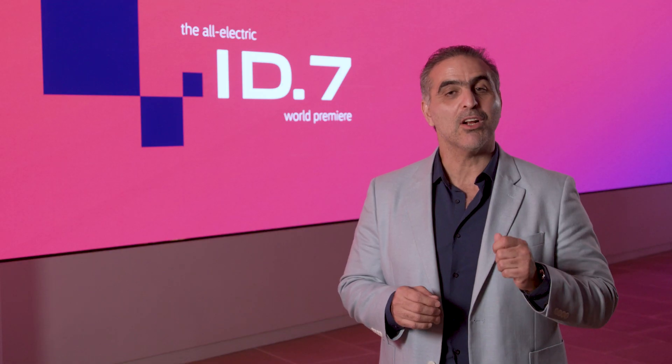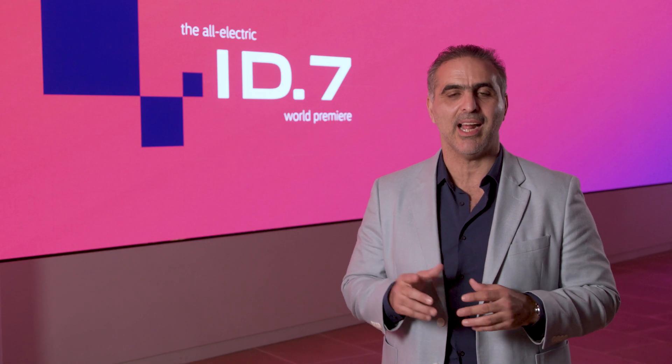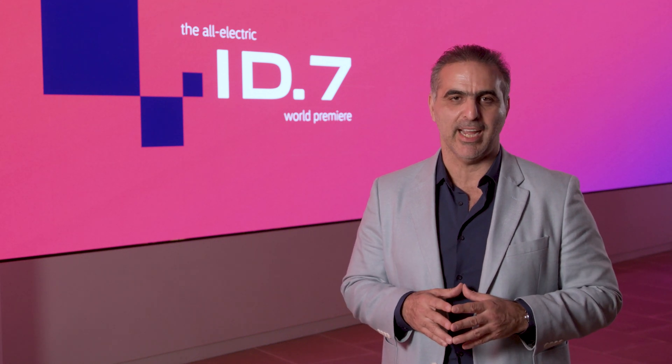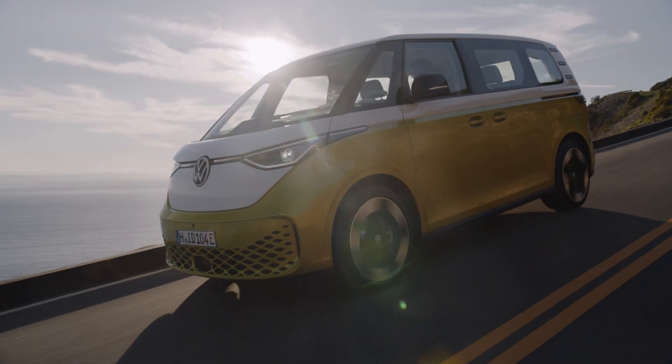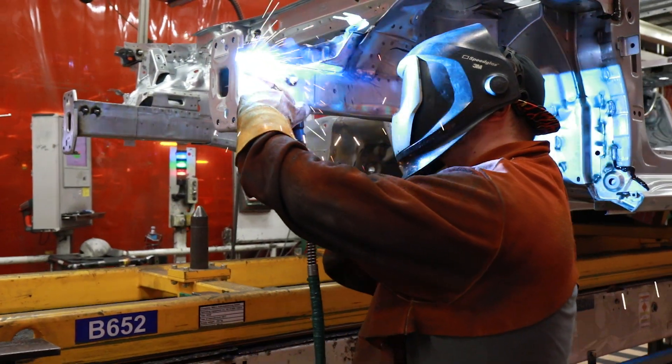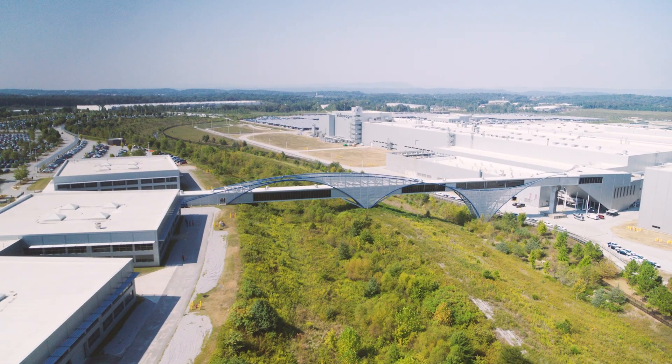The reason for this global launch is that the ID7 is a global product. The ID7 is one of 25 EVs the Volkswagen Group will launch in North America by 2030. When it goes on sale next year in the U.S. and in Canada, it will be another model in our growing EV lineup. The ID7 will join the ID Bus and also the ID4, which we now produce in Chattanooga in the state of Tennessee.